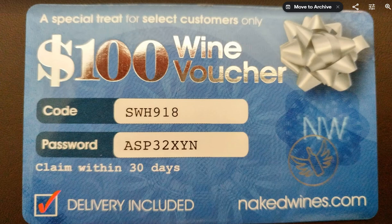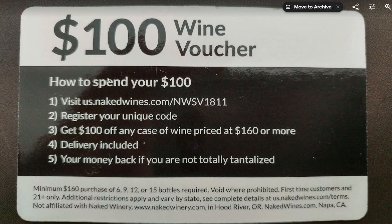When you turn it to the back, it clearly says you get $100 off any case of wine priced at $160 or more.